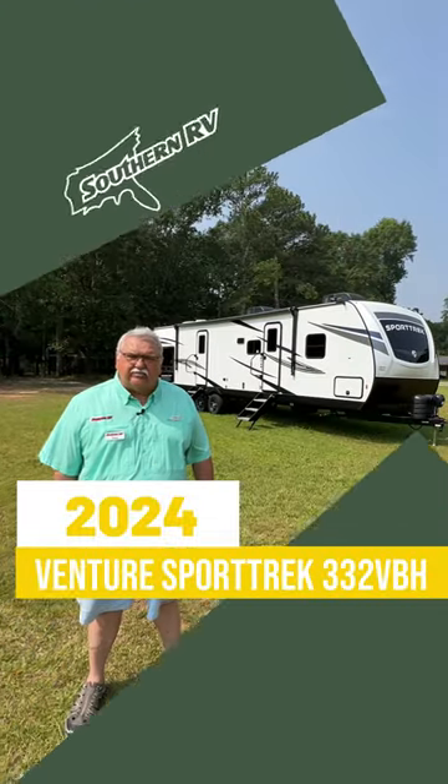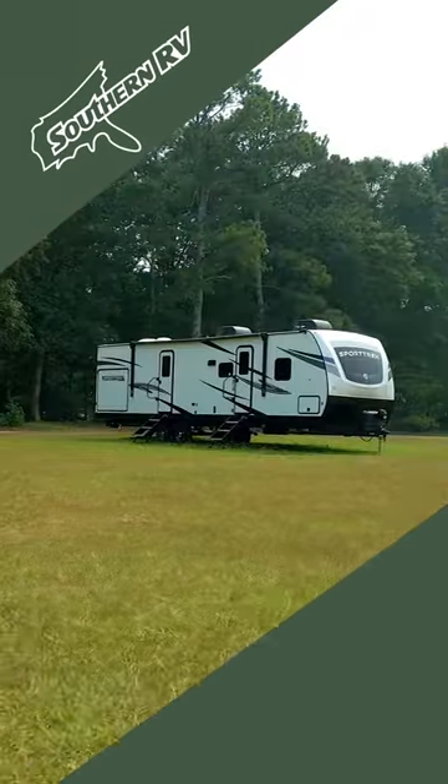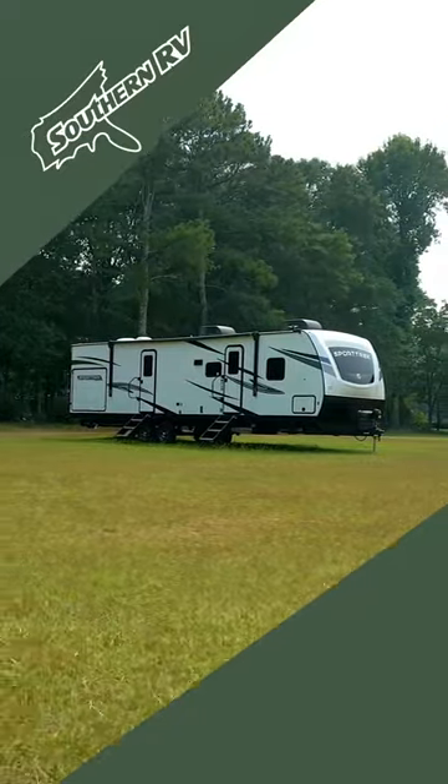Hi, I'm Danny with Southern RV in McDonough, Georgia, and this is the Sporttrek 332 VBH.